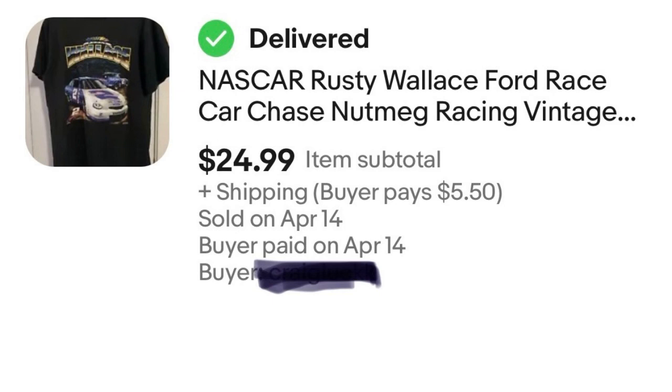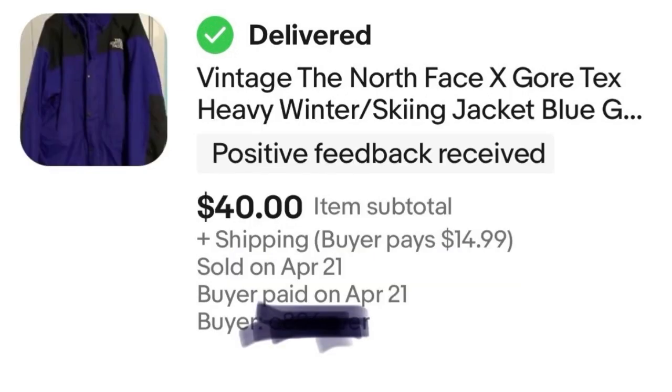Next, we have a vintage North Face Gore-Tex jacket. I had this priced a lot higher over the winter, but now that winter is gone I'm lowering my winter items to try to push them out. This one sold recently for $40 — spent $2 on it, so that's a nice $38 profit that I'm more than happy with.